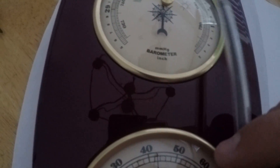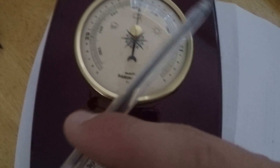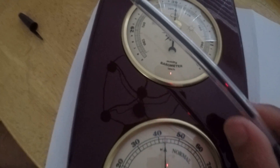On a barometer your pressure would be all the way over here or even higher, and when a storm comes the barometer is going to drop. The pressure is going to decrease because the wind is increasing, and it's going to decrease the pressure all around that area.